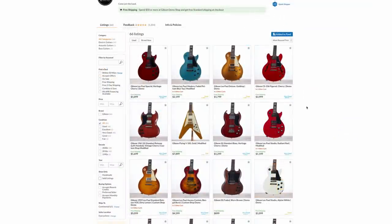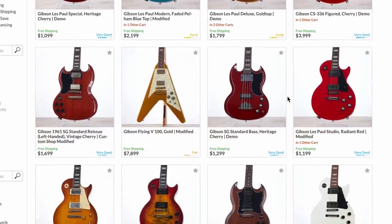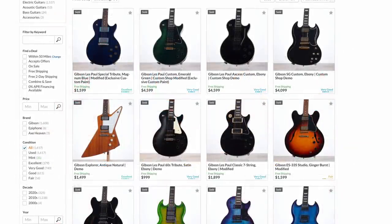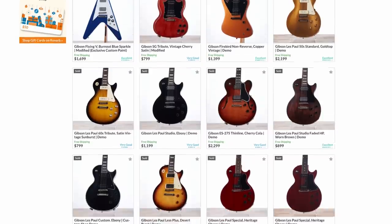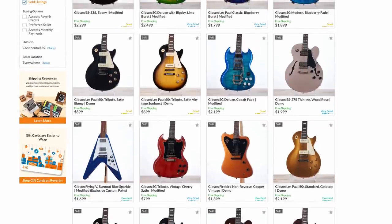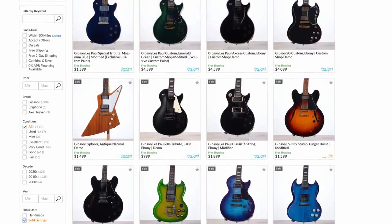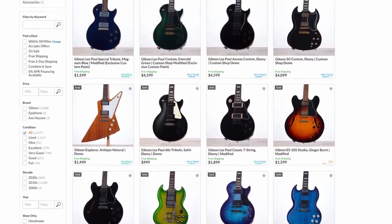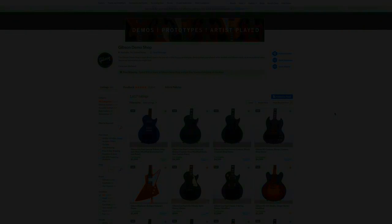It seems like Thursday had a bunch of good sellers — a lot of the stuff sat this week except for Thursday's offerings. Currently at the time of recording, there's only like four guitars left from the Thursday update and a whole bunch from Tuesday. Overall, it was an okay week — nothing too crazy except for that Flying V and hopes of the future of what might come out of the demo shop. What beasts are Gibson caging? I think only time will tell on that.